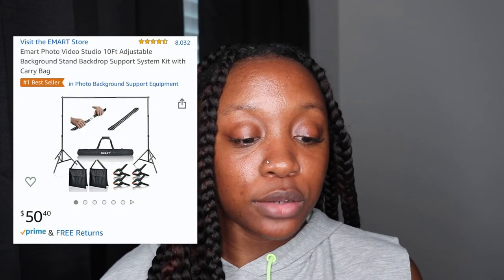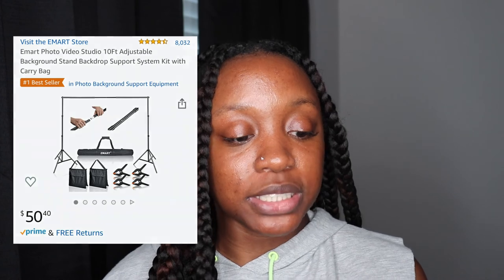The kit that I bought — sorry if I'm looking down, I need to look at my phone — it is the Emark Photo Video Studio 10-Feet Adjustable Background Stand Backdrop Support System Kit with Carry Bag. I did purchase it off of Amazon, and no, this video is not sponsored. It was $48.99, and I have Prime so it got here in two days.